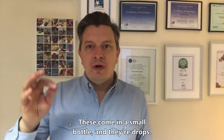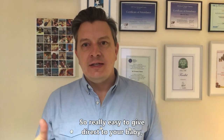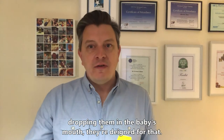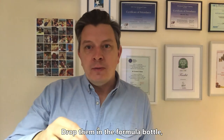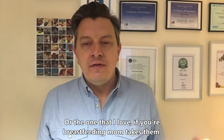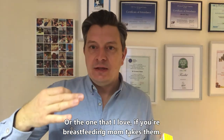These come in a small bottle and they're drops, so really easy to give direct to your baby — drop them in the baby's mouth, they're designed for that, or drop them in a formula bottle or the expressed bottle of milk. Or the one that I love: if you're breastfeeding, mum takes them.